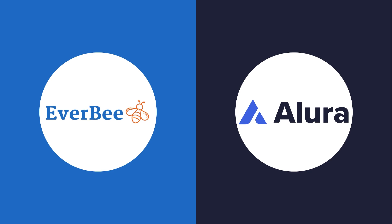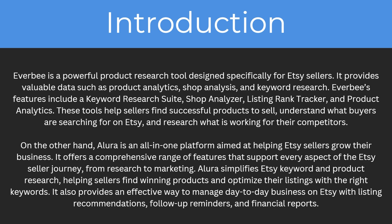Hello and welcome back to another video. Today we're going to be looking at both Everbee and Allura and comparing both of these services to find out which one is better. This will be an unbiased video where I cover everything you need to know about both of these services. I'll include links in the description to both websites and any available promo codes so you can get yourself a discount.